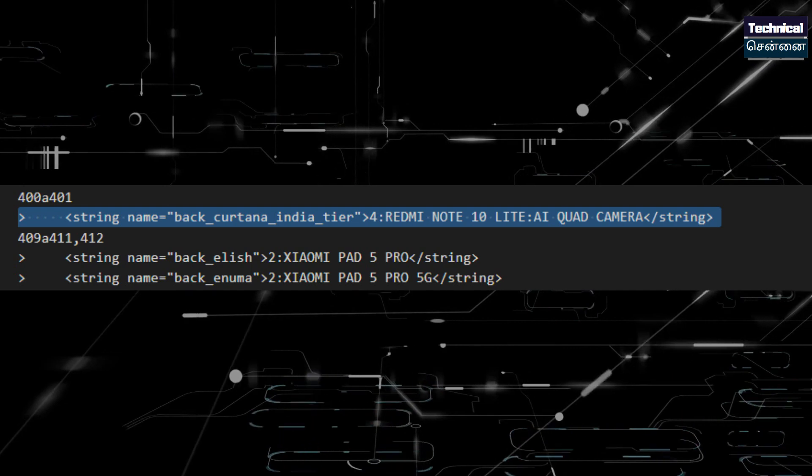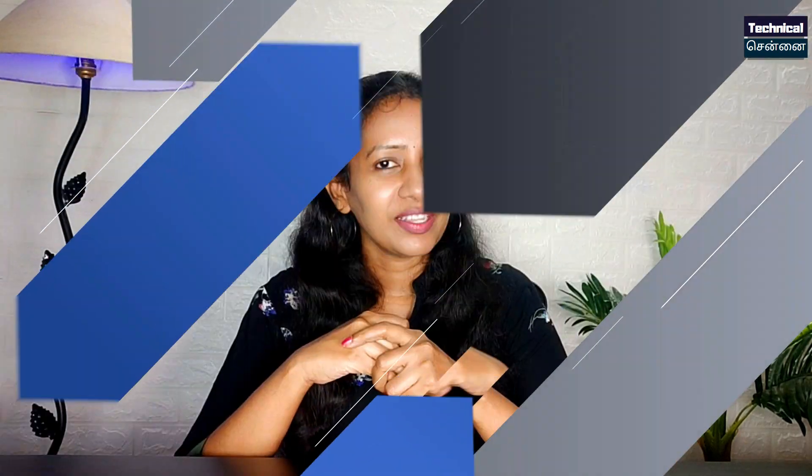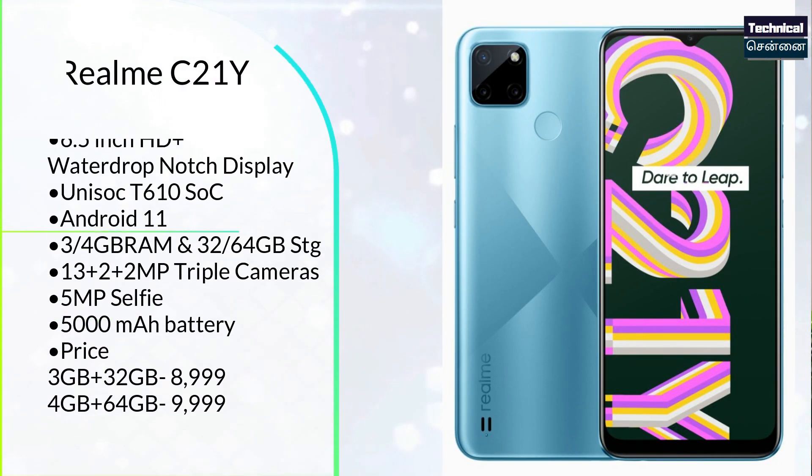This is Redmi Note 10 Lite, launched under the name Redmi Note 10 Lite. It also has an IPS LCD panel and is launched with Snapdragon 720G — the same chipset as the Redmi Note 9 Pro. In the budget category, there is also a version with UNISOC T610 chipset, HD+ display, 5000mAh battery, and triple cameras. Base variant 3GB/32GB at ₹8,999; 4GB/64GB at ₹9,999.